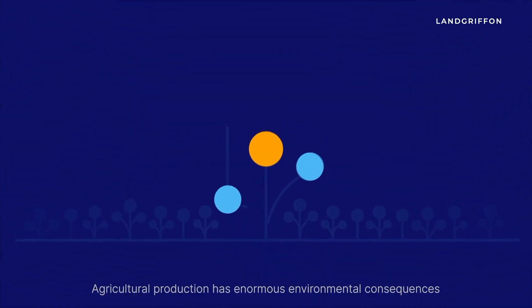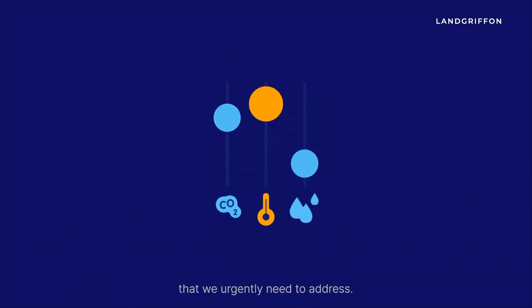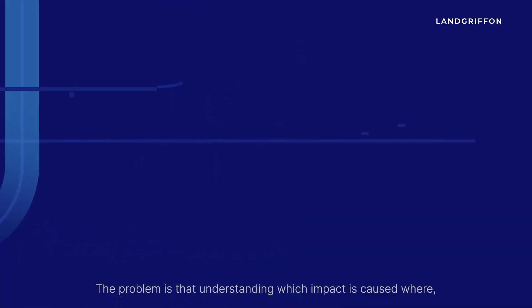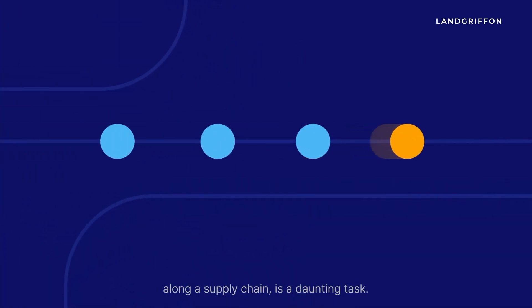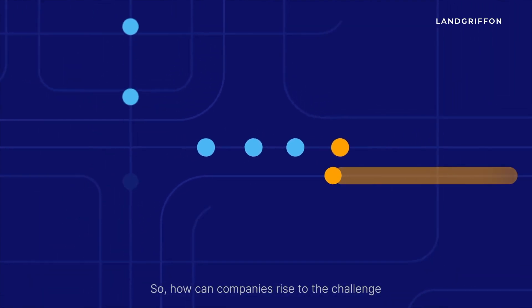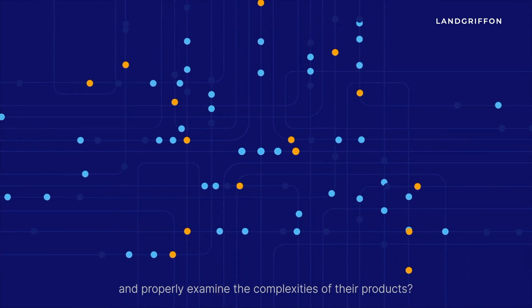Agricultural production has enormous environmental consequences that we urgently need to address. The problem is that understanding which impact is caused where along a supply chain is a daunting task. So how can companies rise to the challenge and properly examine the complexities of their products?